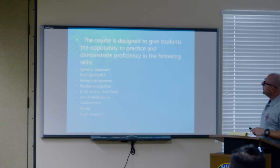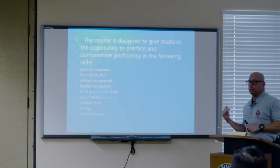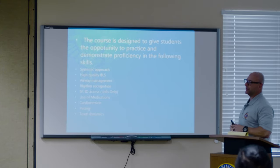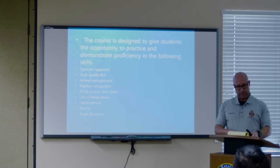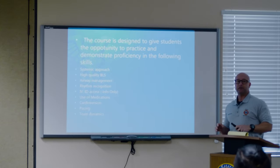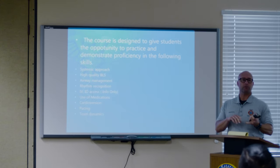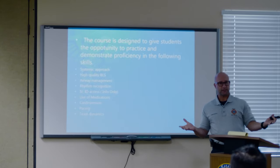What we're going to learn is the systematic approach to ACLS and BLS. They are harping big time on compressions. They're calling it high chest compression fraction, or CCF. You might see that somewhere. They want you to minimize the amount of time that you spend off the chest.